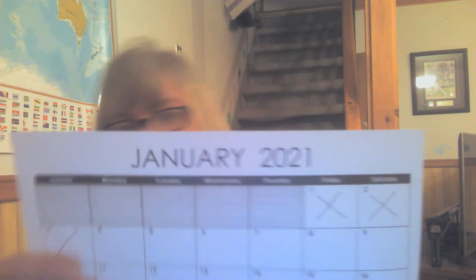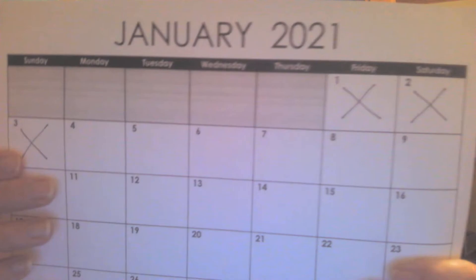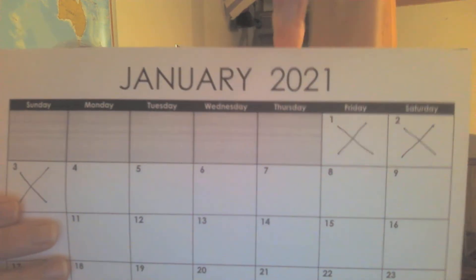I'm looking forward to reading about your holidays and your New Year's resolutions. So let's talk about what day of the week it is today. Do you remember what the month is? January. There it is on our calendar. And of course, it's the year 2021.